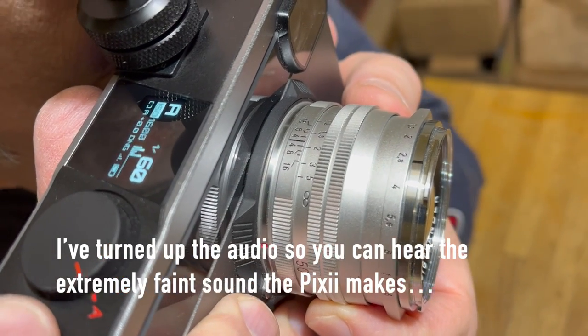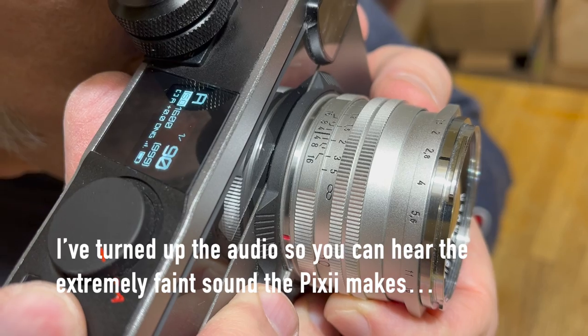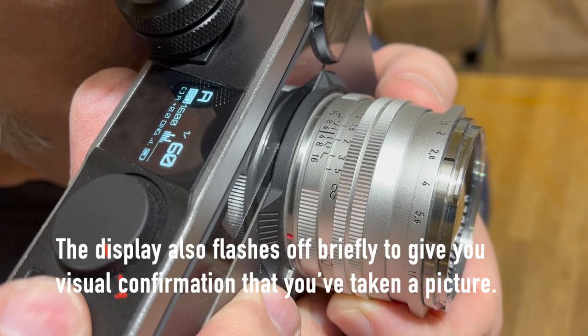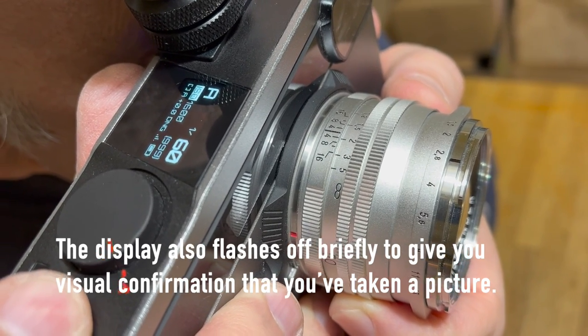By throughput I don't mean continuous burst rate — the kind of thing that mainstream YouTube channels obsess about. The way you typically use a camera like this is what I might call sporadic bursts. Suppose you're taking pictures of your cat: he does something cute, you take a picture; he does something even cuter, you take another right away. Then there's a pause of several seconds while he licks himself or attacks your hand, then he does something else and you resume taking pictures.